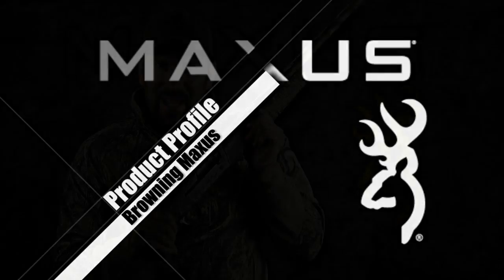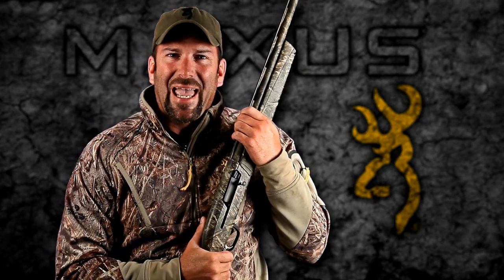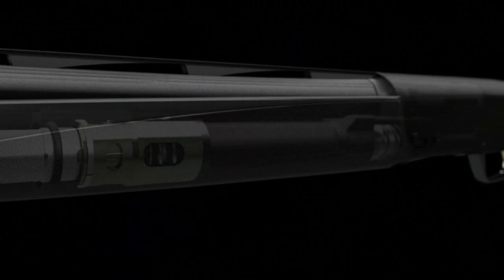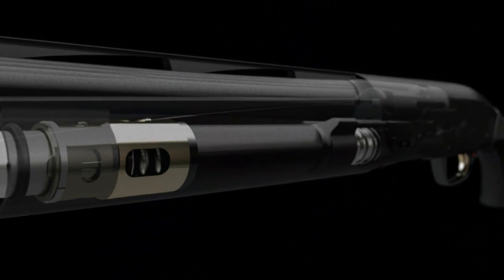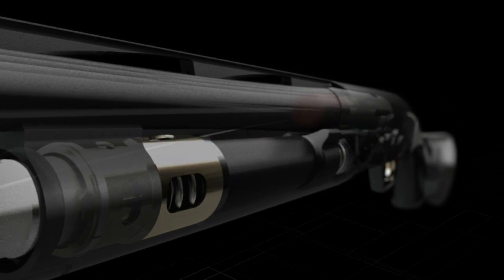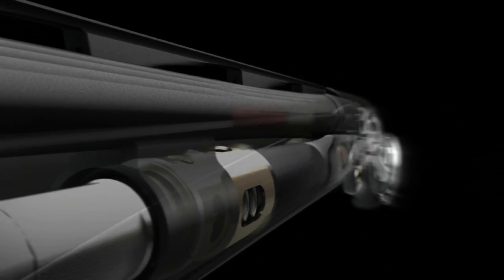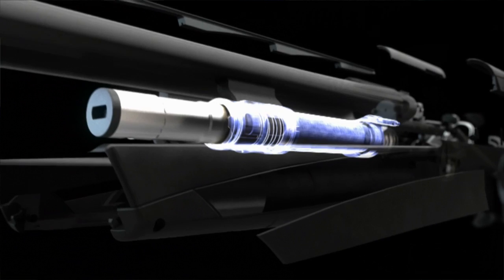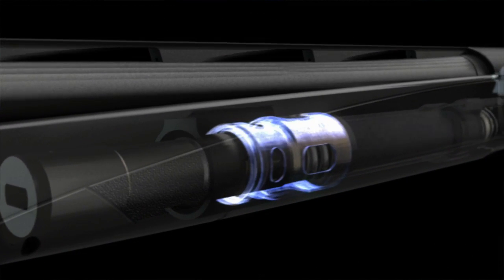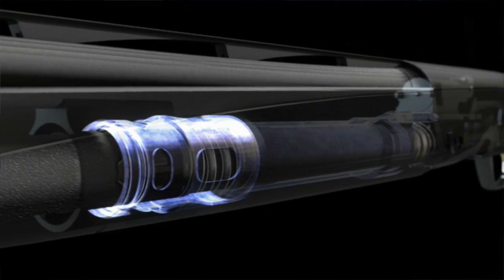The high-performance Browning Maxus is the most dependable gas-operated shotgun I've ever used. It combines innovative technologies to deliver less felt recoil for greater comfort, less muzzle jump, and more accurate follow-up shots. This is accomplished with a gas piston that features larger exhaust ports that vent gases faster with heavy loads and has a 20% longer stroke.